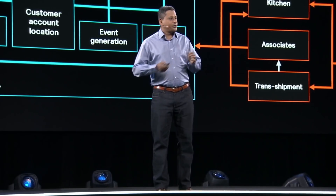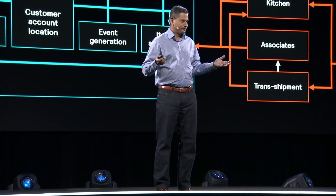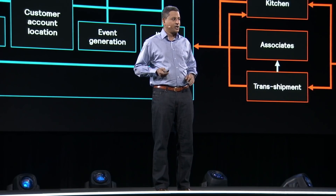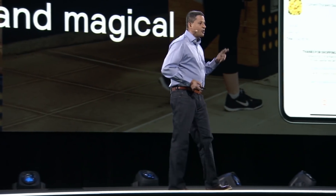The hardest problem for us was to take this entire complexity and be able to make the technology recede completely into the background, so that when you, the customer, came into the store, the only two things that you cared about was the app that you needed to enter the store and the receipt that you get at the end.